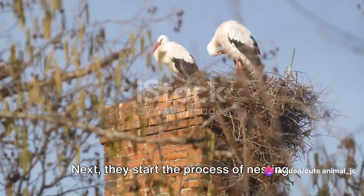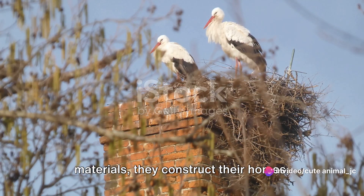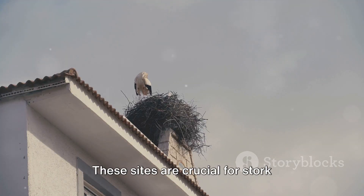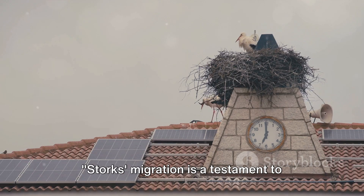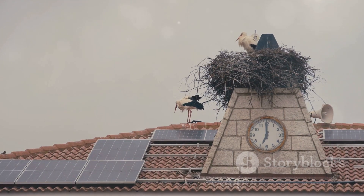Next, they start the process of nesting. Using twigs and other available materials, they construct their homes, often in tall trees or on rooftops. These sites are crucial for stork populations, providing a safe haven for breeding and raising their young. Storks' migration is a testament to their remarkable adaptability and strength, a phenomenon that continues to fascinate us.